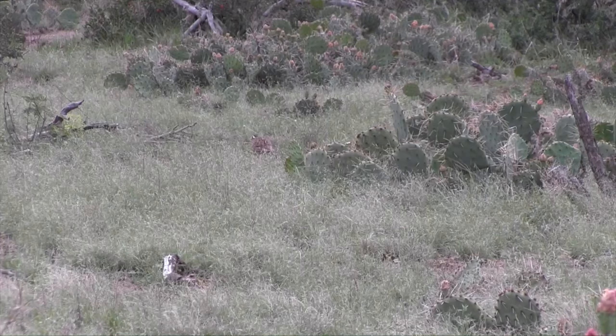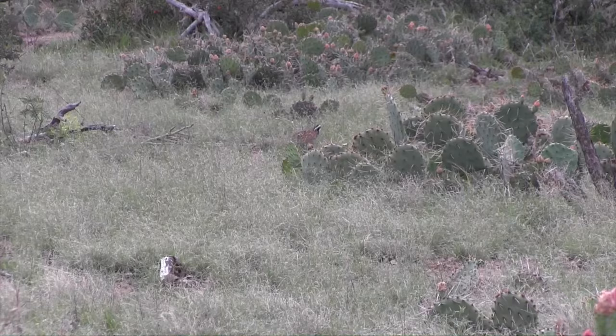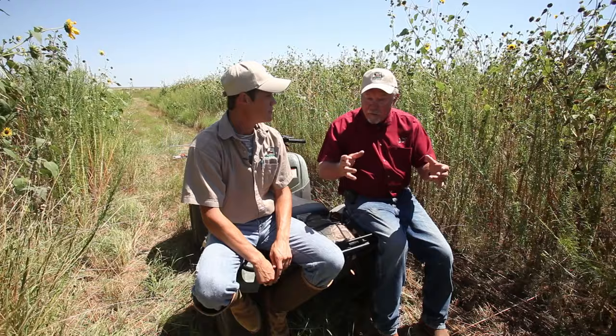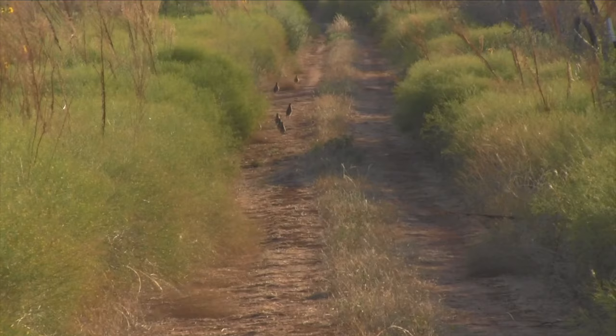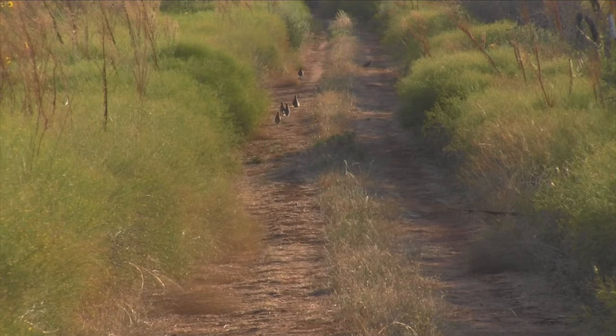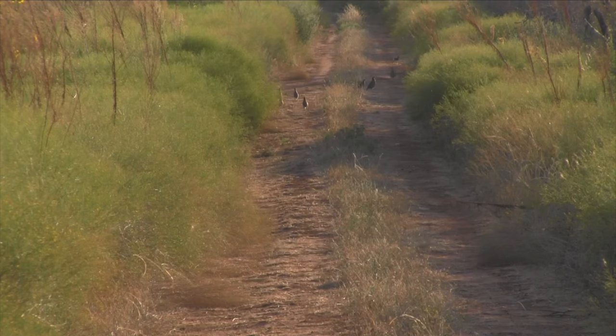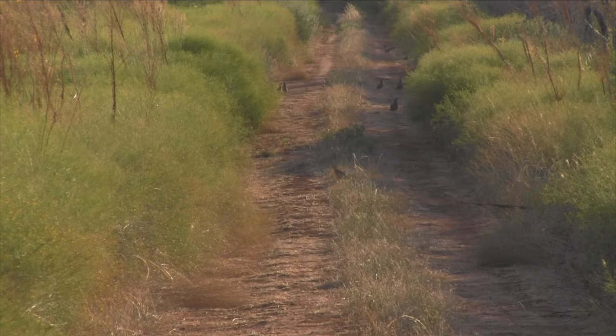Anecdotally, their survival is a little less and usually the clutch size of the nest that cocks are incubating is a little smaller. As for threats nesting poses to adult quail — I always say raising a family is hazardous to your health, and that applies to quail as well. Average nest success here on the Research Ranch lingers around 45%. The incubating bird might not always die if the nest is depredated, but they definitely face lower survival chances sitting in one spot for at least 23 days — the incubation period of a bobwhite.